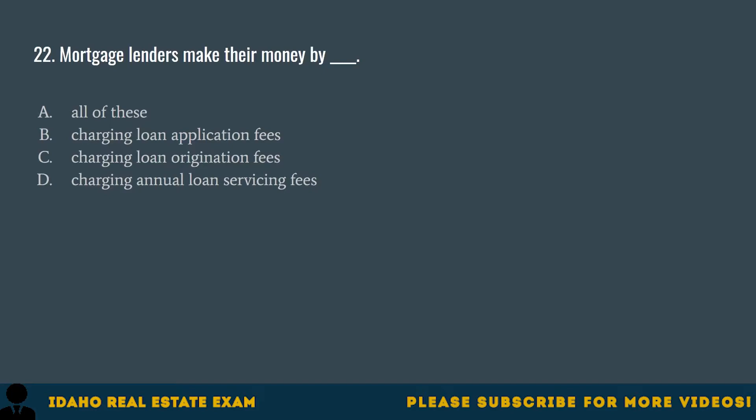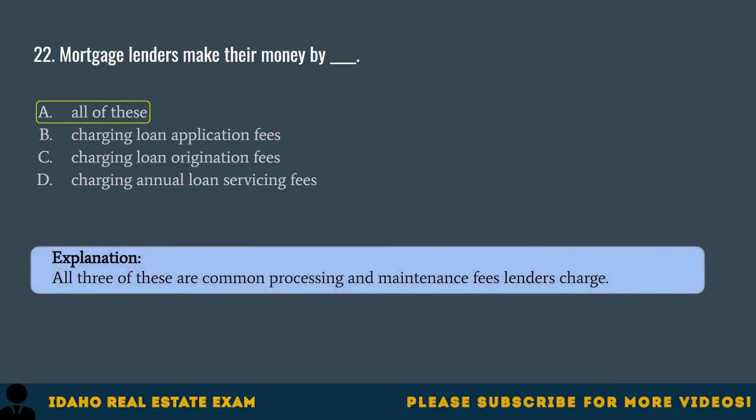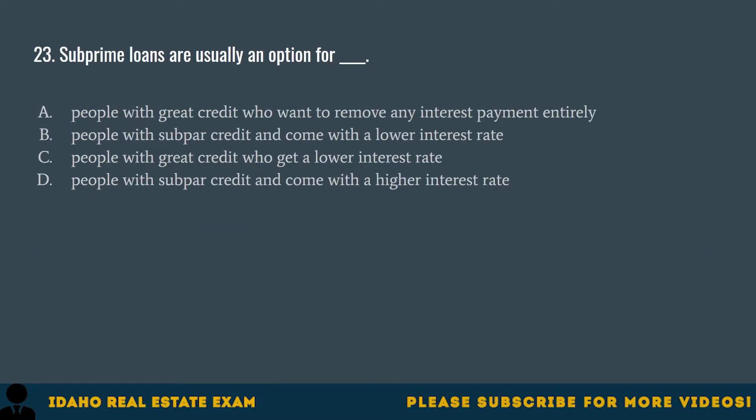Question 22. Mortgage lenders make their money by: A. All of these. B. Charging loan application fees. C. Charging loan origination fees. D. Charging annual loan servicing fees. The correct answer is A, all of these. All three of these are common processing and maintenance fees lenders charge.